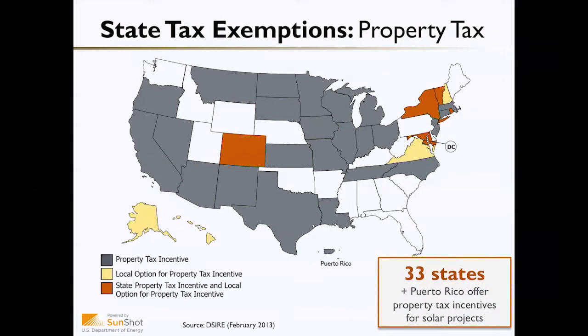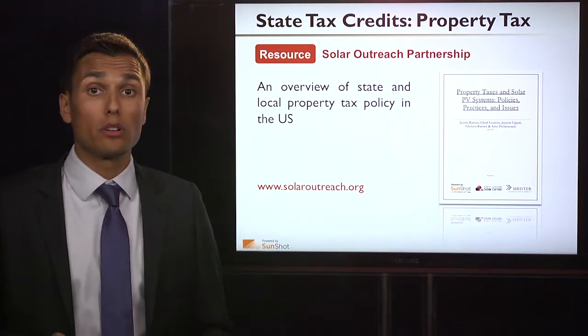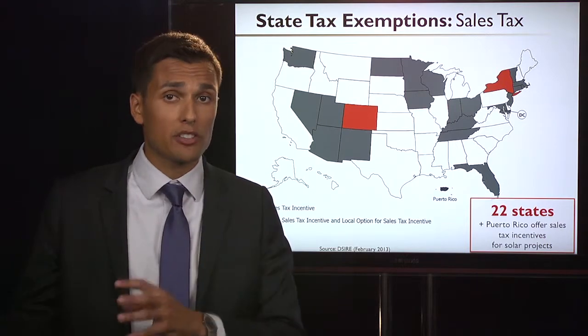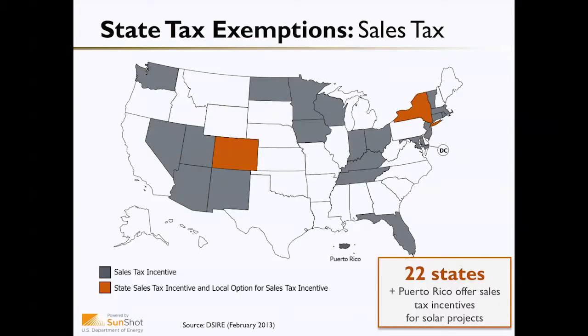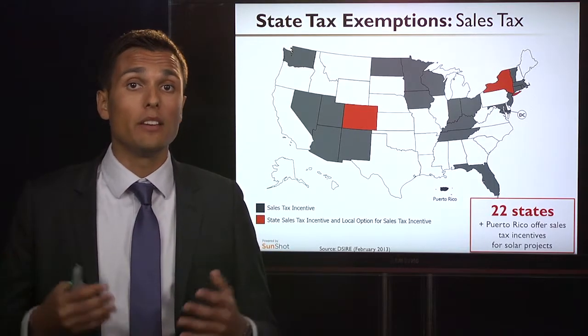A number of states also offer tax exemptions. Thirty-three states currently offer some sort of property tax exemption, whether it's a state-level incentive or an option for local governments to implement one. For more information, I would suggest checking out the Property Tax and Solar PV System Report published by the Solar Outreach Partnership at solaroutreach.org. States also offer sales tax exemptions — developers purchasing solar equipment can get the sales tax exempted in 22 states, either at the state level or through a local government option.